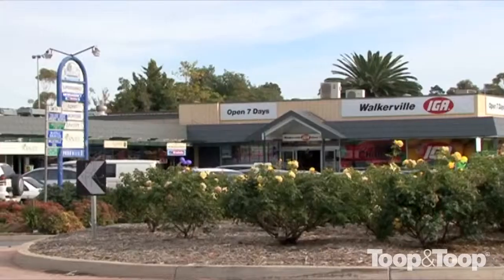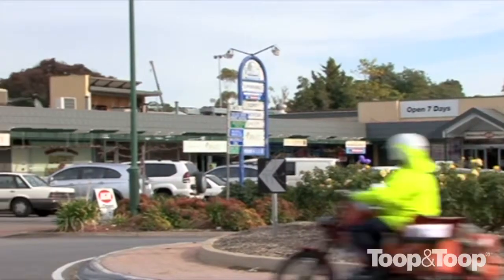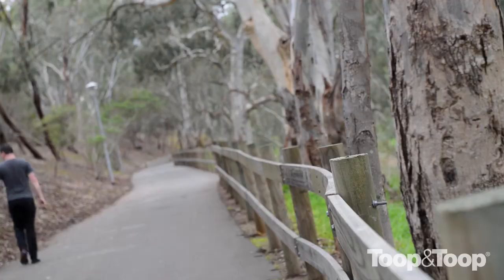Hi, my name is Ken Bruce. Welcome to 35 St Andrew Street here in Walkerville. What a fabulous location. We've got Walkerville Shopping Centre — it's just been upgraded. You've got Linear Park just around the corner, so this is a great location.